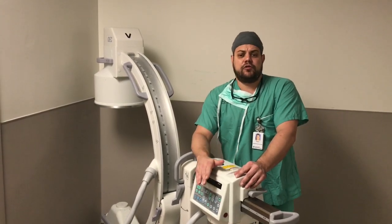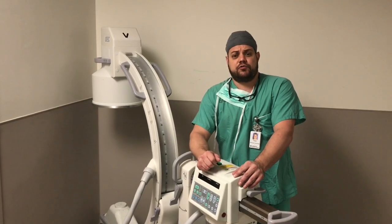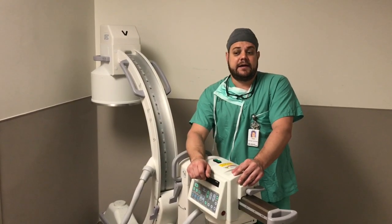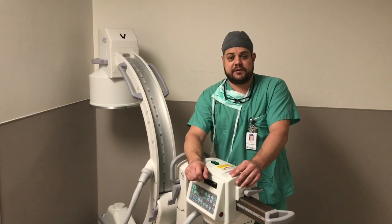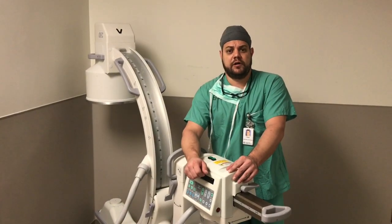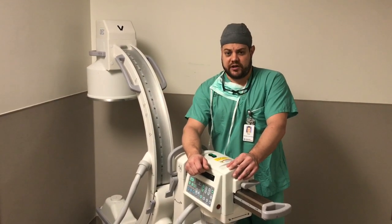I can either be in the operating room working hand-in-hand with the doctor, or I can be down in the emergency room taking care of people right as they come off the ambulance. It is fast-paced, but like I mentioned earlier, it is highly rewarding — and if you like a job that has a lot of diversity, check into this.